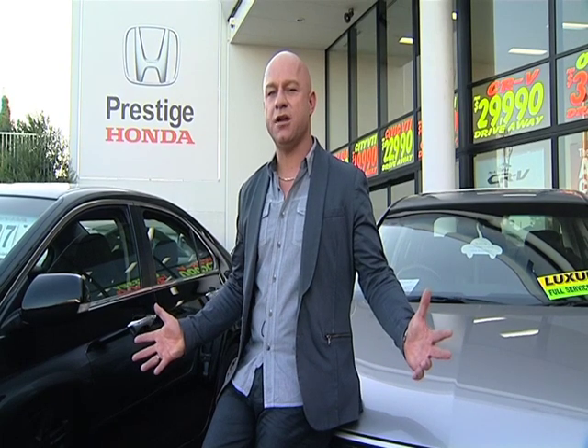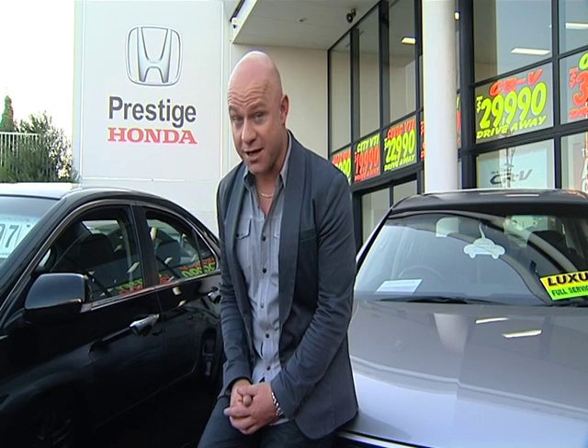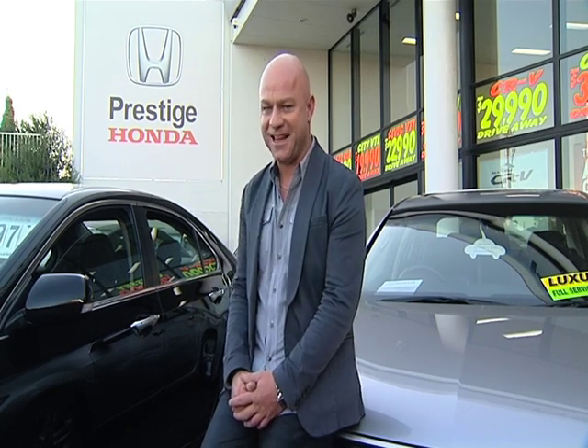Alan Simons, ladies and gentlemen — what a guy. After the break, I'm going to take you off-roading in the brand new Nissan Patrol, thanks to Northside Nissan. Stick around, that's up next on Zoom TV.